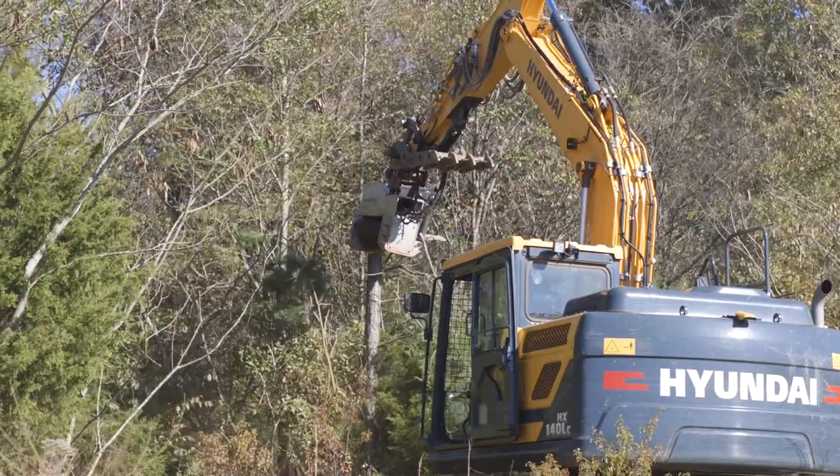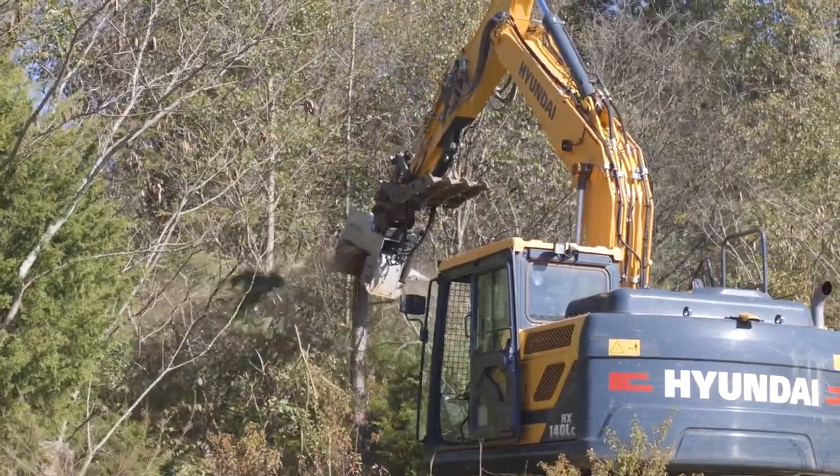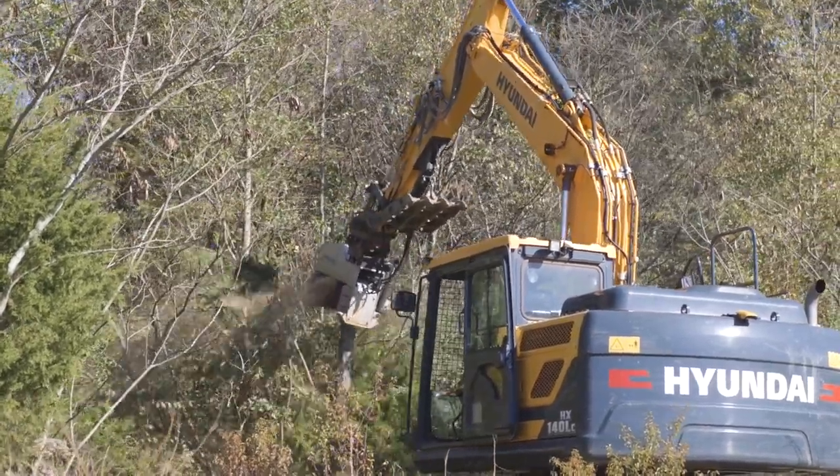The air ride suspension in the seat is really, really comfortable — rides like a Cadillac. It's got a lot of power and a lot of torque, and with the mulcher hooked up to it, it can take down all the trees that we need.